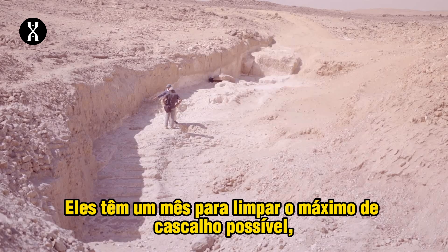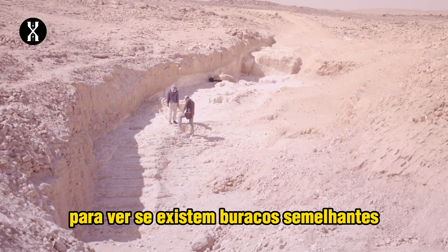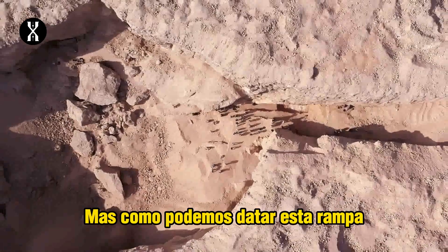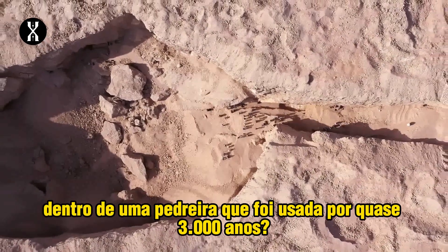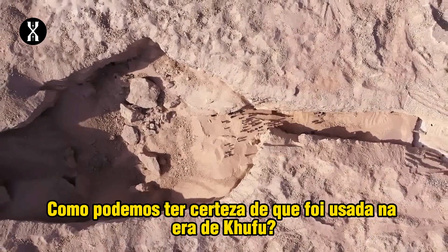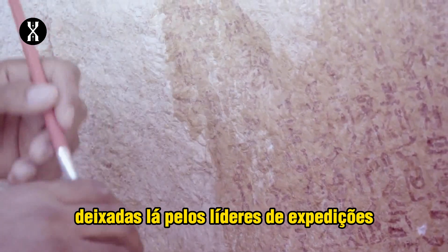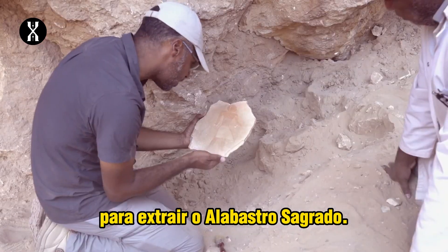They have one month to clear as much gravel as possible — around 6,000 tons — to see if there are similar holes on the right side of the ramp and lower down in the quarry. But how can they date this ramp carved into the rock inside a quarry that was used for almost 3,000 years? What helps them are the hundreds of inscriptions left by expedition leaders who came here to extract the sacred alabaster.